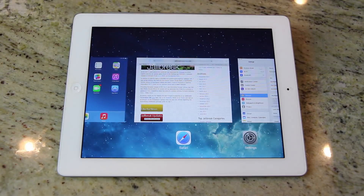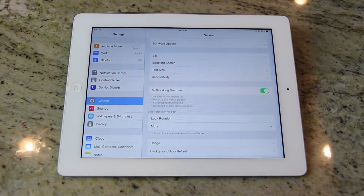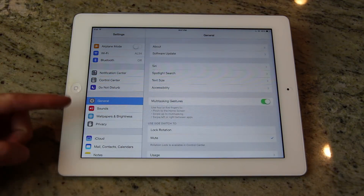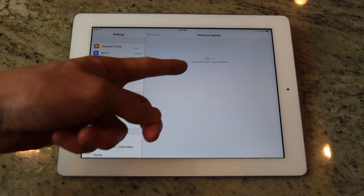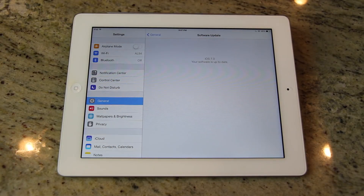Now if you're not on iOS 7 and you want to update, just go to the traditional Settings application, then General, and Software Update, and it should automatically check and tell you whether or not you're running iOS 7 — in the case of this fourth generation iPad — and if you're not, it will prompt you to update.